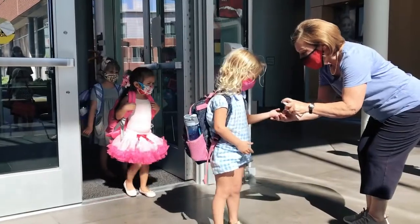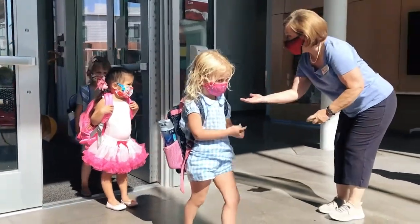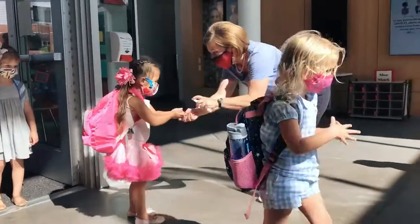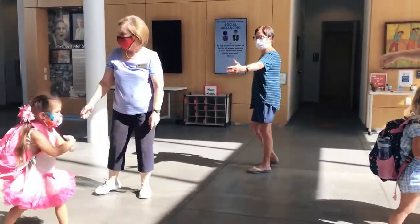Students will have their hands sanitized when entering the lobby. Remember to wear your mask. Teachers will help students through role-play, imagery, and fun scenarios to help students with mask wearing.